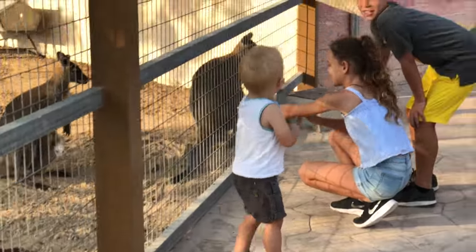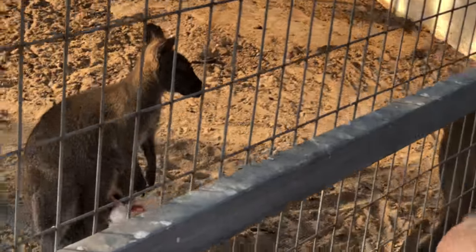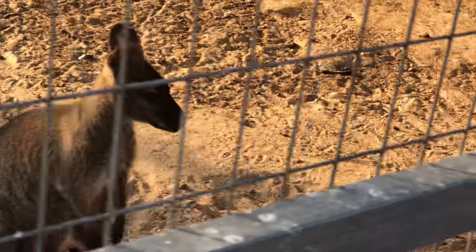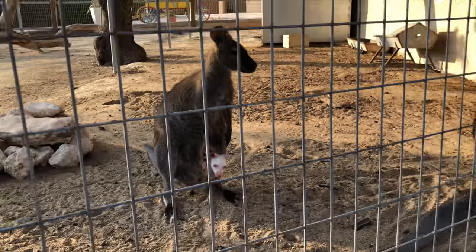Number four: Arabian camels are the ones which have only one hump, while Asian camels have two. In Arabian culture, they are so iconic that there are more than 160 words which mean camel!